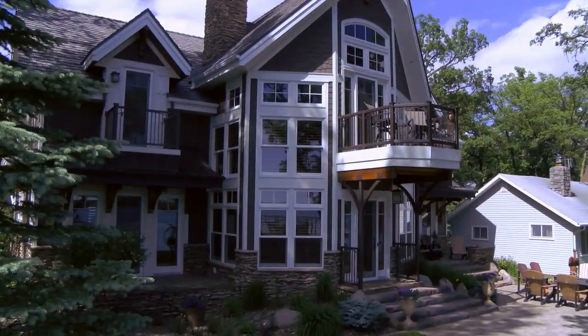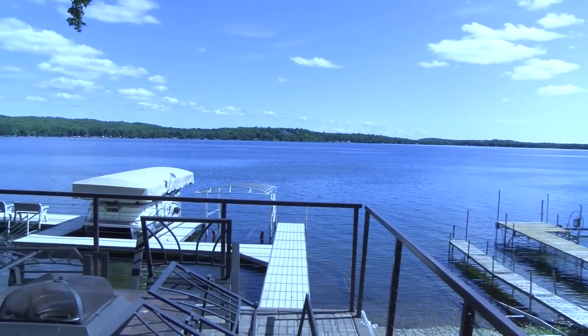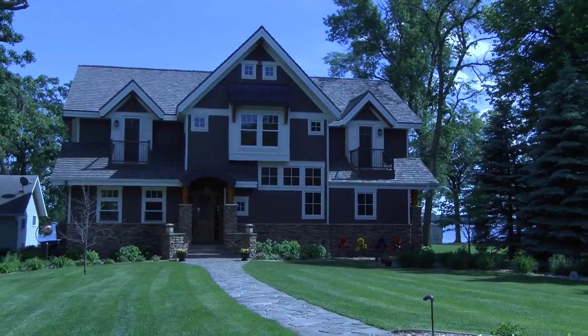Welcome to another episode of the Real Estate Market Update with Jack Trivers Realty. My name is Dirk, I'm the broker, and today we are visiting one of the premier locations here on Pelican Point Drive on Big Pelican Lake. I would like to tour you through one of the most luxurious and unique properties I have ever been to.